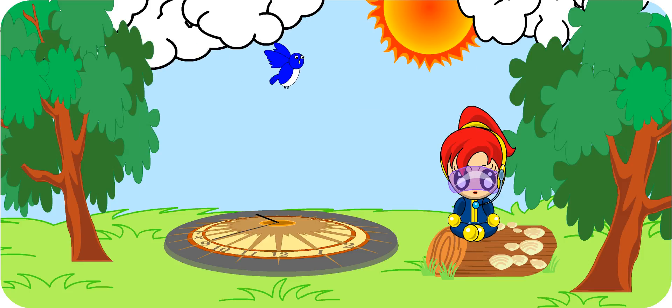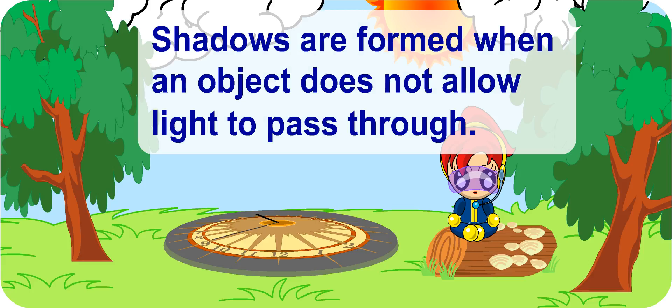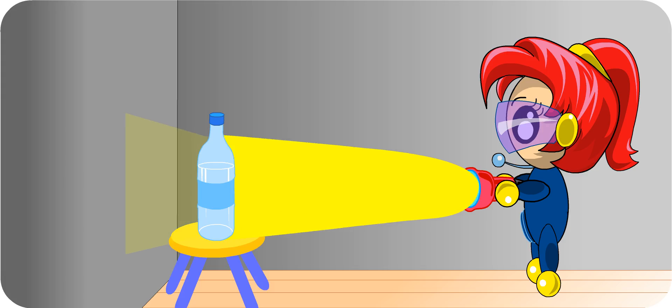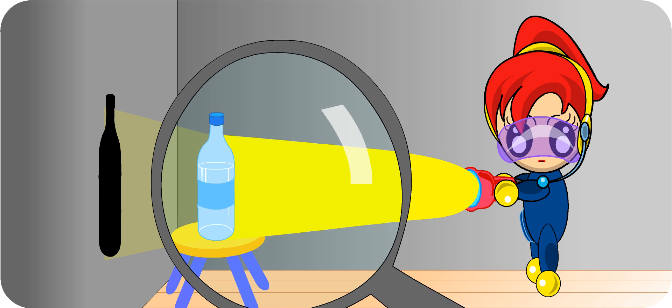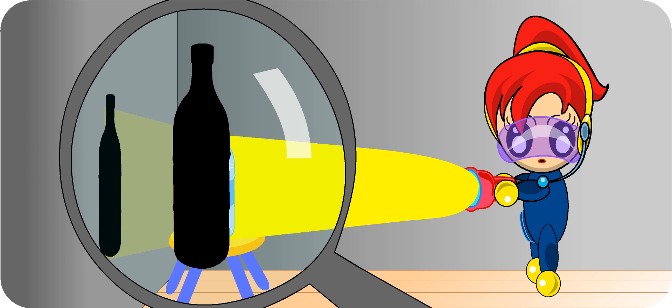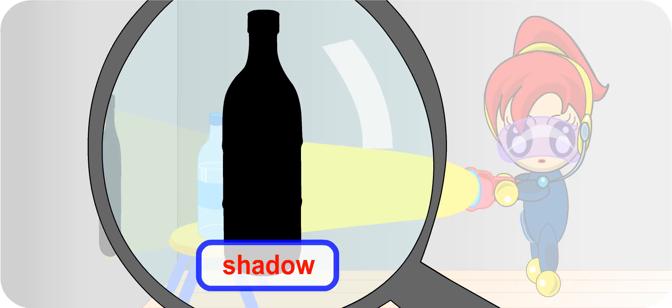Shadows are formed when light falls onto objects that do not allow light to pass through them — opaque objects. Now shine the torch onto the bottle. I can see a dark figure on the wall. This dark figure is in fact a shadow. The bottle blocks the light from the torch and in turn, a shape of the bottle is cast onto the wall.